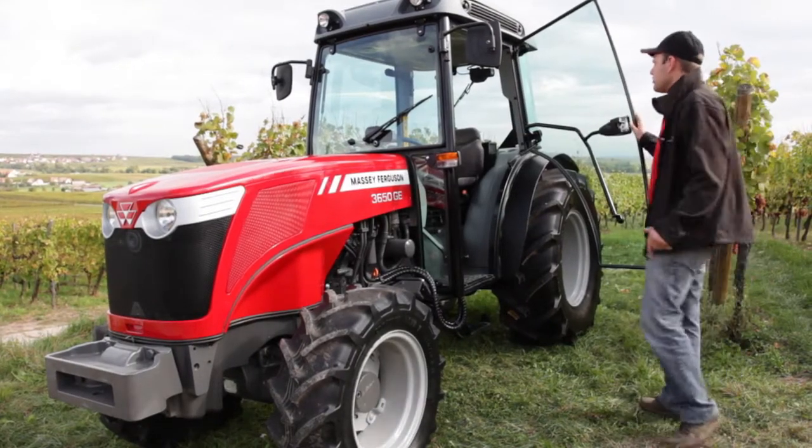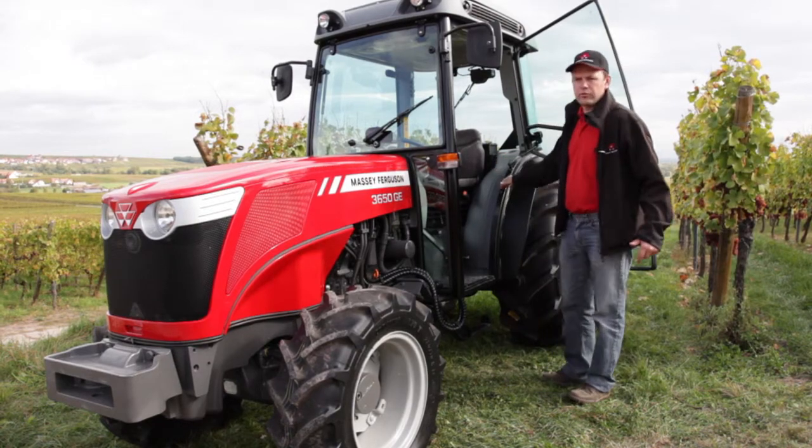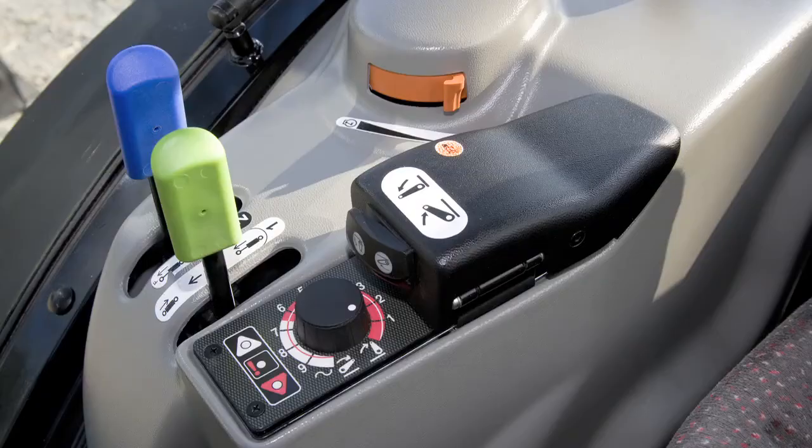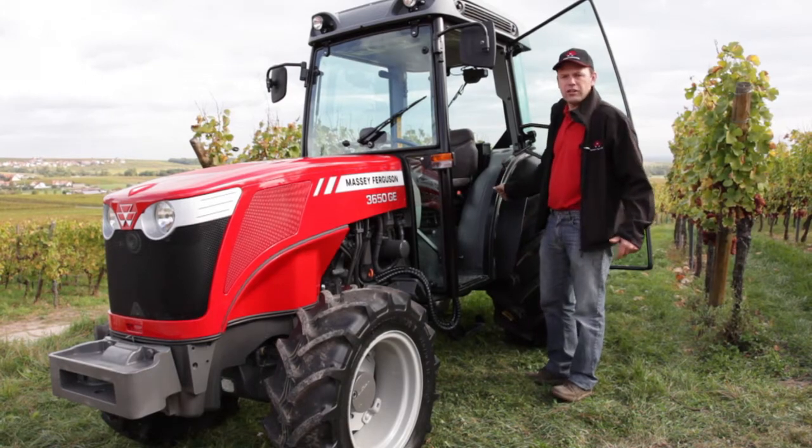With these three new models we also took the opportunity to upgrade the cab interior to bring more comfort and more ergonomics to our customers, thanks to the new design of the valve and the lever to control the rear spool valve, but also thanks to the new electronic Commandore engine.